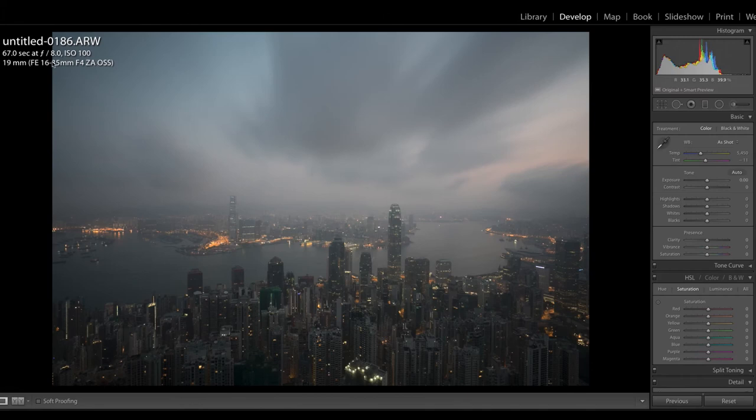So we have a full image to work with. Looking at the histogram, there's a lot of information in the shadows but not much in the highlights yet — so I can probably increase the whites or highlights and stretch the dynamic range. These Sony cameras are known for having great dynamic range, so there's a lot of information we can pull out of the shadows.